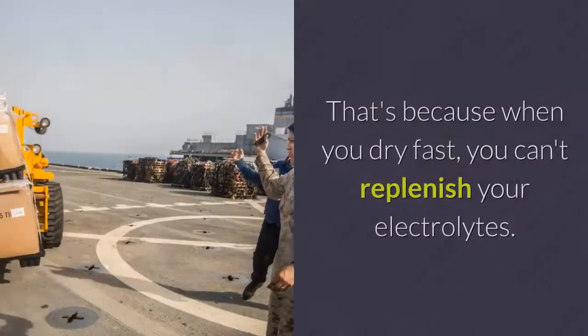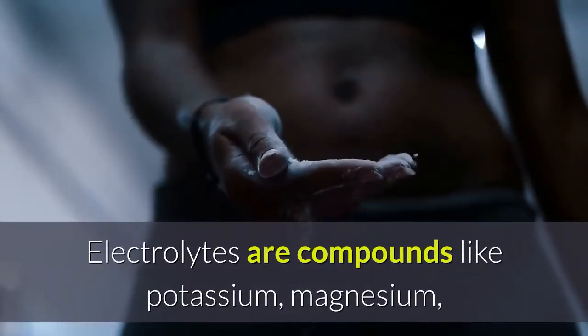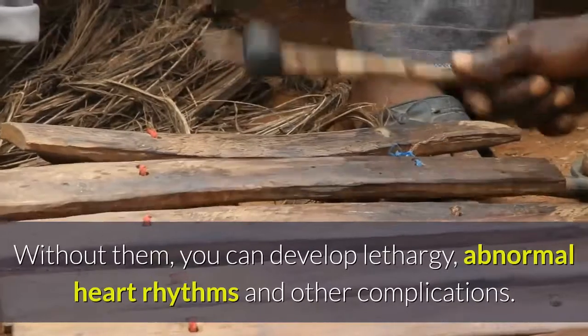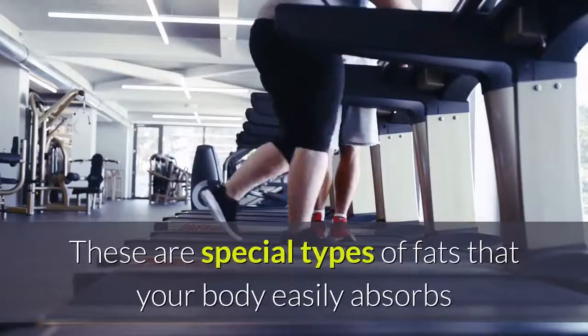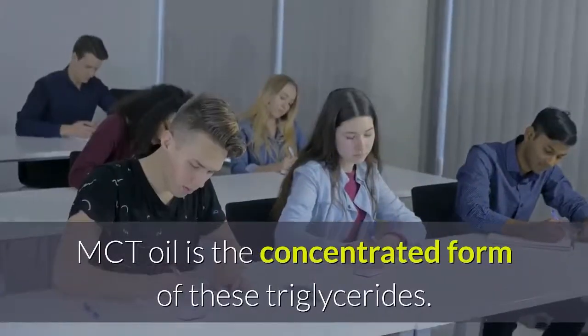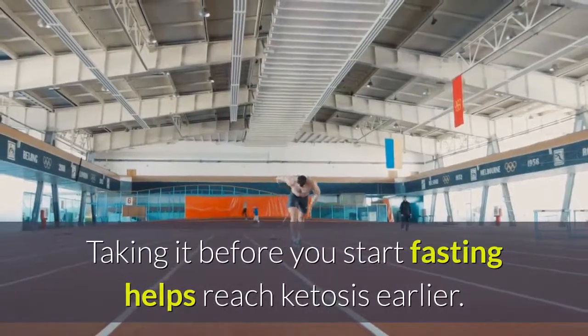Dry fasting on keto is not suitable, because when you dry fast you can't replenish your electrolytes — compounds like potassium, magnesium, and sodium that conduct electrical signals between cells. Without them, you can develop lethargy, abnormal heart rhythms, and other complications. Using MCT oil — short for medium-chain triglycerides — is recommended. These special fats are easily absorbed and used for instant ketone production. MCT oil is the concentrated form of these triglycerides, and taking it before you start fasting helps reach ketosis earlier.